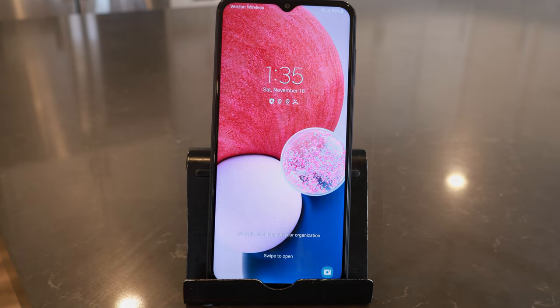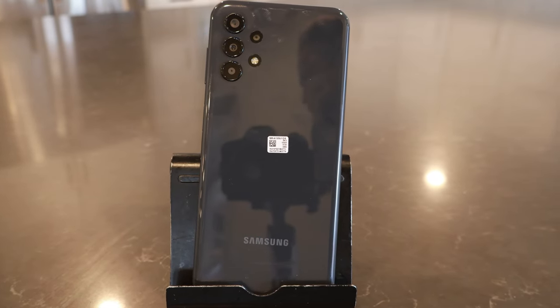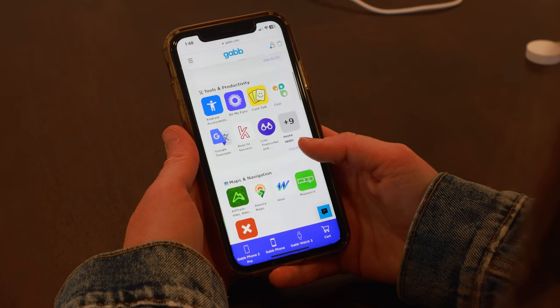It has an extra-wide 50 megapixel camera, which kids love. It's got unlimited call, text, and optional video calling if parents approve. This phone has the capability of having third-party apps, which are vetted by Gab, and can be added only with parent approval.